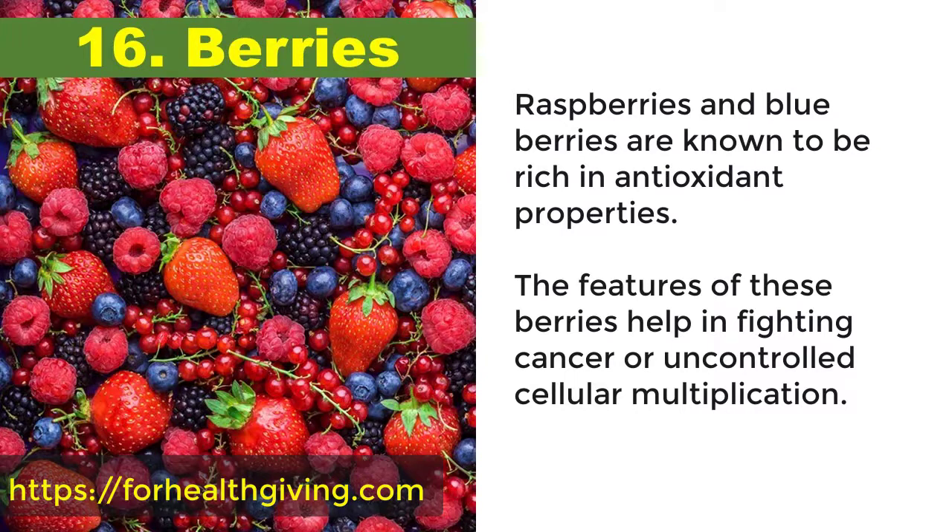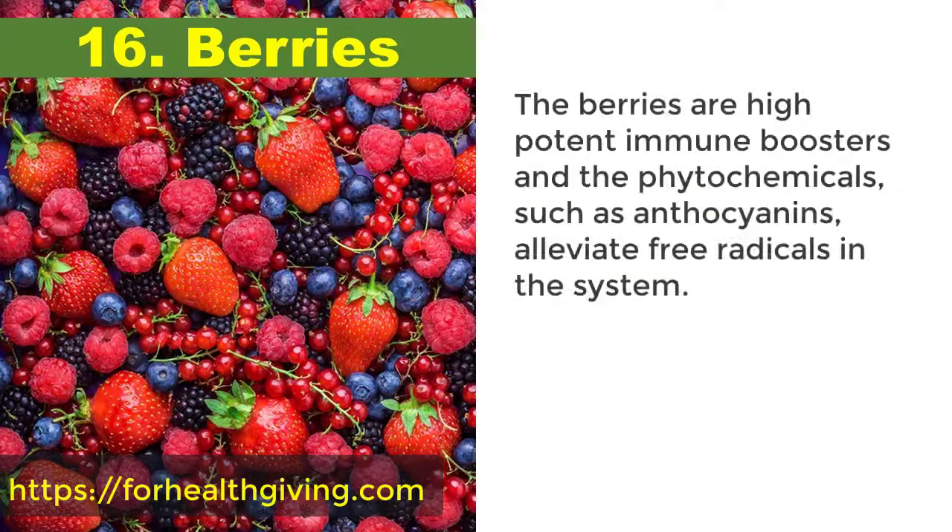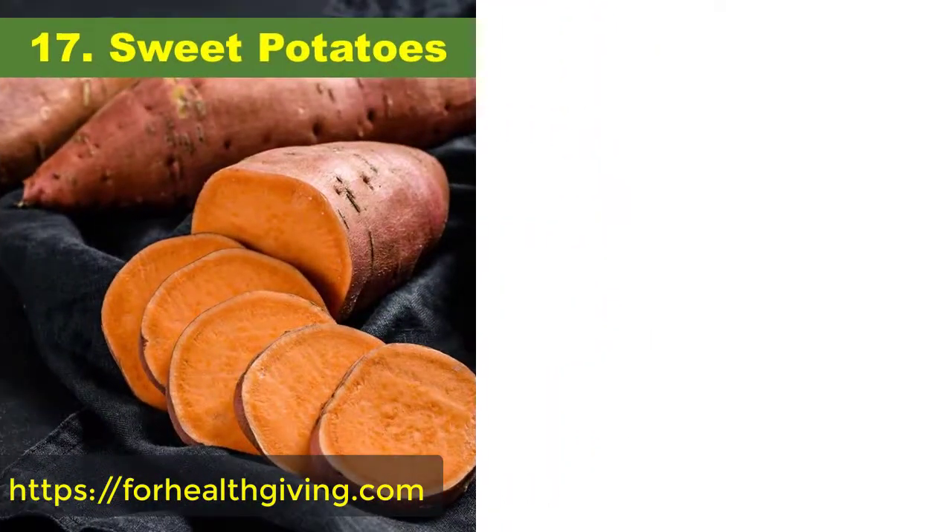16. Berries. Raspberries and blueberries are known to be rich in antioxidant properties. The features of these berries help in fighting cancer or uncontrolled cellular multiplication. The berries are highly potent immune boosters, and phytochemicals such as anthocyanins alleviate free radicals in the system.